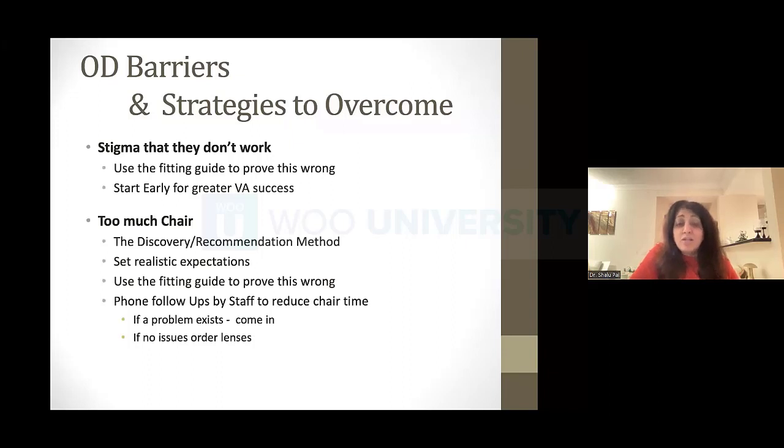Too much chair time? That's not true. When you go through the process and explain things correctly, ask the right questions, and use the fitting guides, you save so much chair time. One thing COVID taught us is we don't want patients coming in for fast, unnecessary follow-ups. My staff now does follow-ups by phone before bringing them in. If all is good and they're happy, do I need them to come in to tell me that? We can do it all over the phone — they're happier, it saves them a trip, and we save a time slot for someone else.